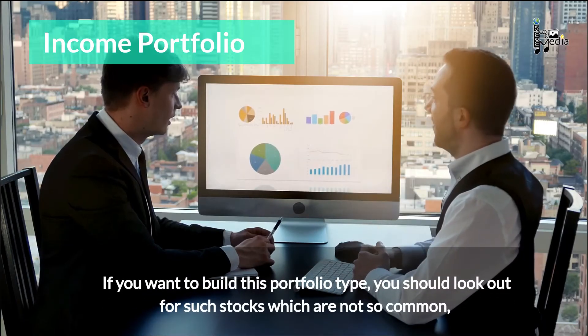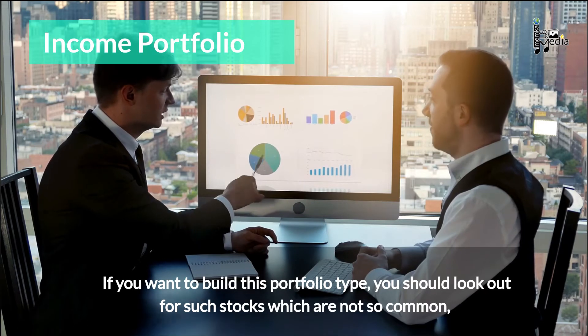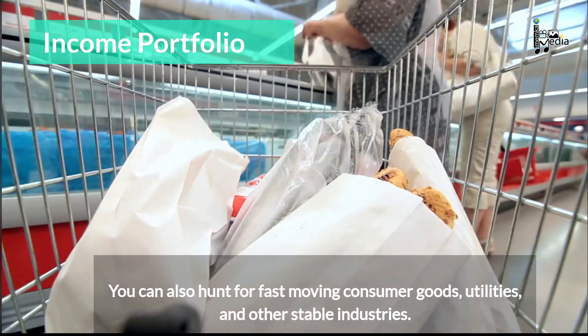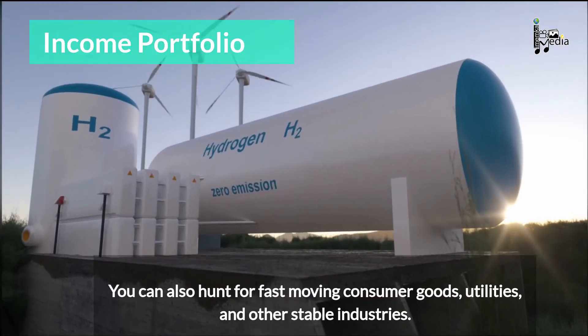If you want to build this portfolio type, you should look out for stocks which are not so common, yet provide pretty good dividends. You can also hunt for fast-moving consumer goods, utilities, and other stable industries.